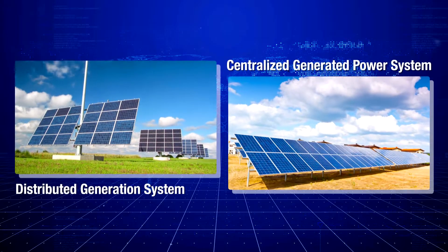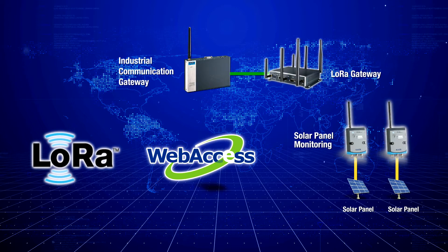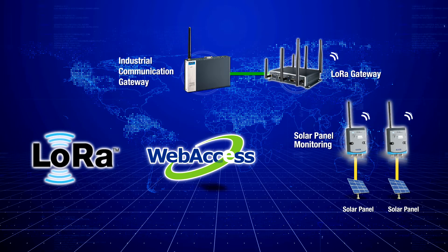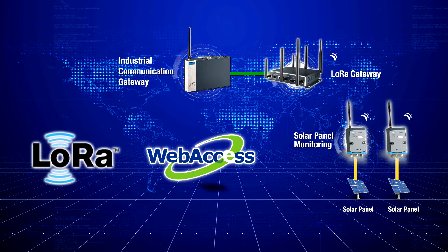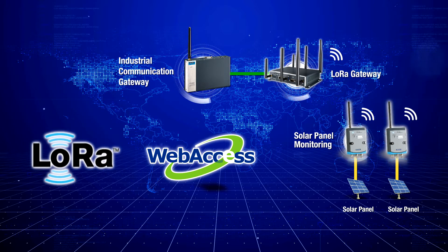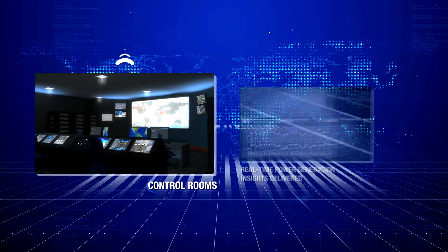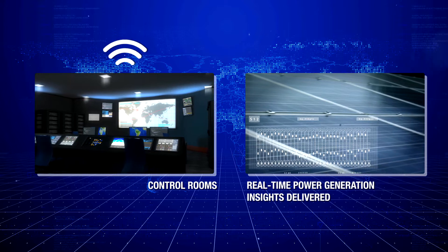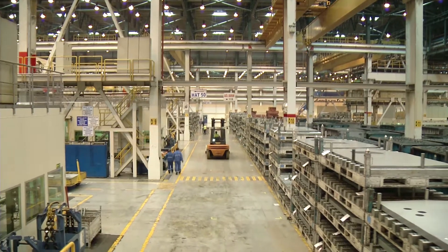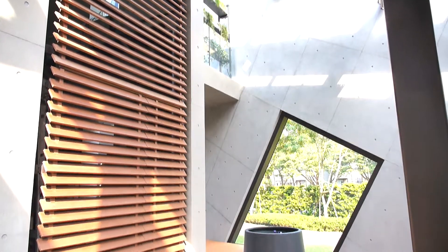For distributed and centralized solar power applications, Advantech uses LoRaWAN WISE sensor nodes to take advantage of their long-range transmission and low power consumption capabilities to connect to our WISE gateways and ECU control system. This enables control rooms to analyze real-time power generation insights delivered by solar panels and transmit to smart grids to efficiently deliver power to meet the electricity demands of factories and buildings.